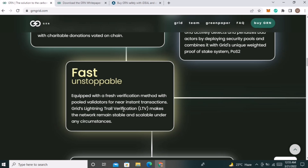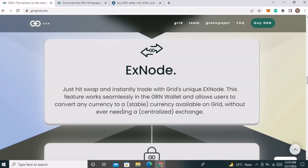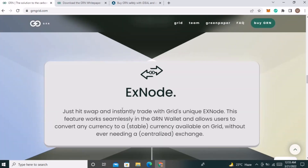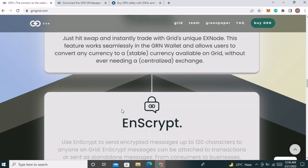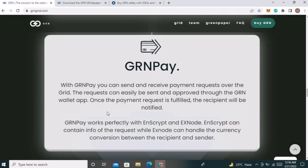They have also built an extensive payment and escrow system — you can send payment requests, swap pools, and encrypt messages. They will also launch their GRN wallet, which you can use to easily buy and sell GRN tokens and other tokens launching on their blockchain. They also provide encrypted messaging: messages up to 120 characters can be attached to transactions. The next main feature is GRN Pay, which allows you to send and receive payment requests over the GRID.